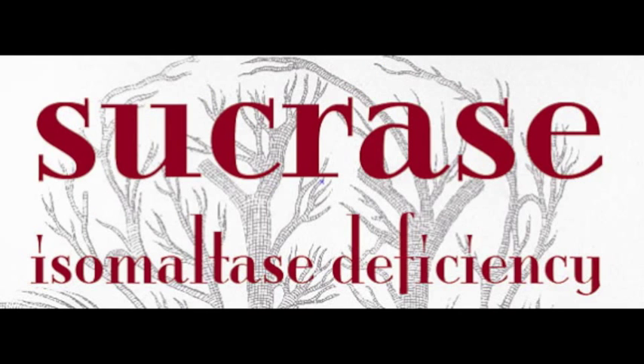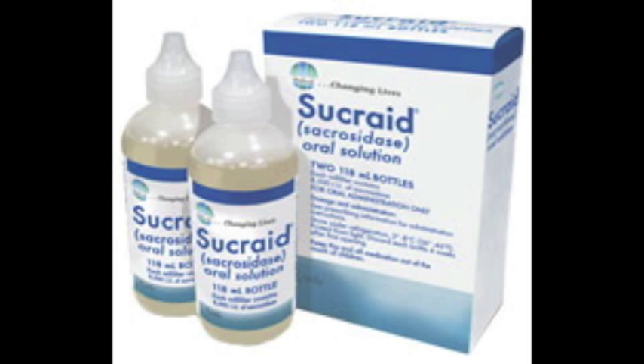There is no known cure for CSID, but it can be managed by avoiding sucrose and maltose or by taking artificial enzymes such as sucrate. Sucrate is essentially sucrase made from yeast that can be ingested.